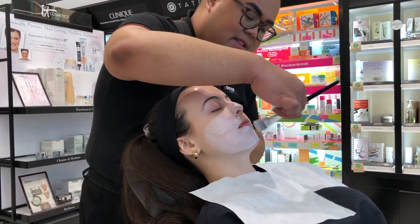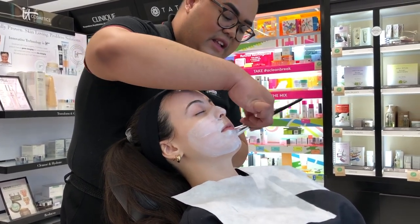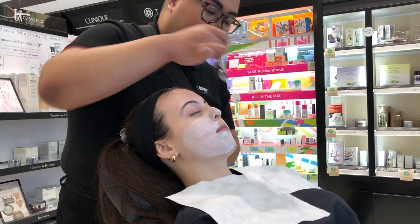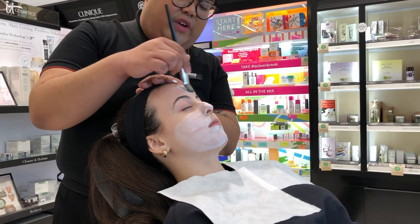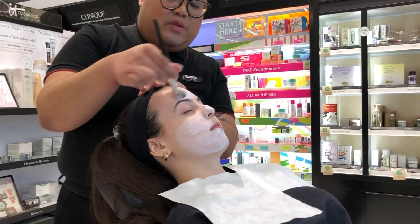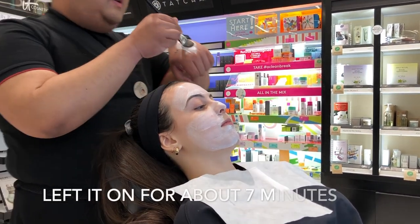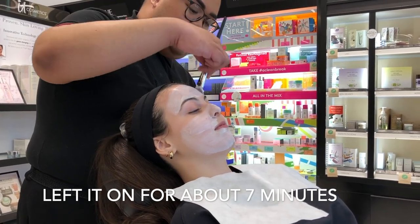It removes excess dead skin cells that cause dullness, and it's really good for that glowy glass-skin look. It's not as irritating as some other peel masks because it has a base of grapeseed oil to condition and nourish the skin. There's also glycerin and papaya enzymes to eat away dead skin. It has a creamy hydrating mask component, so if you're looking for a do-it-all mask, this would be a great option.